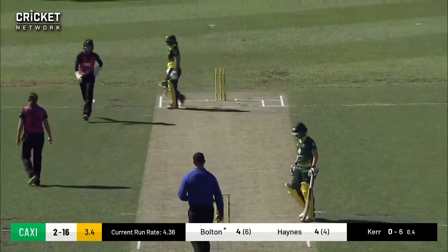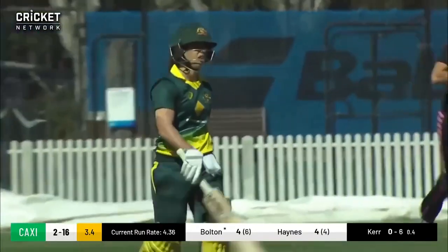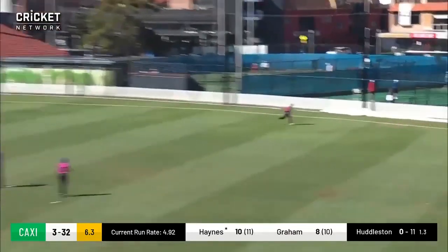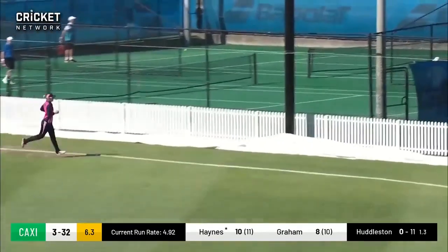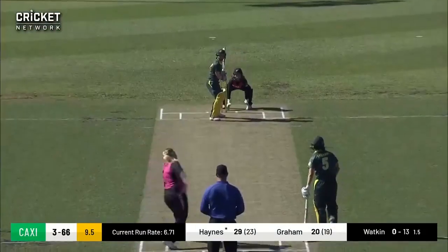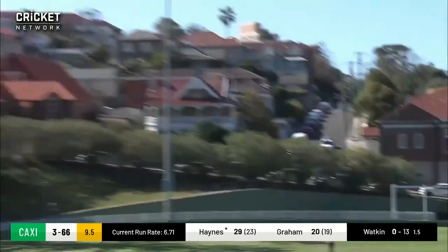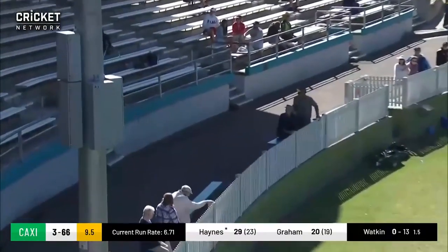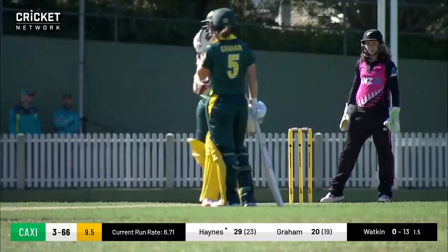Better delivery that time, better line. It'll be quite effective. No ball — it is a no ball. Juicy full toss and Rachel Haynes knows exactly what she needs to do with it. Or she'll just go for a six. That's why I don't bat in the top five. Thanks, Rachel.